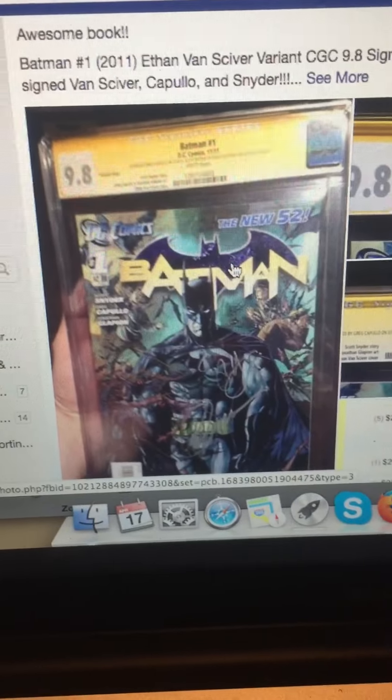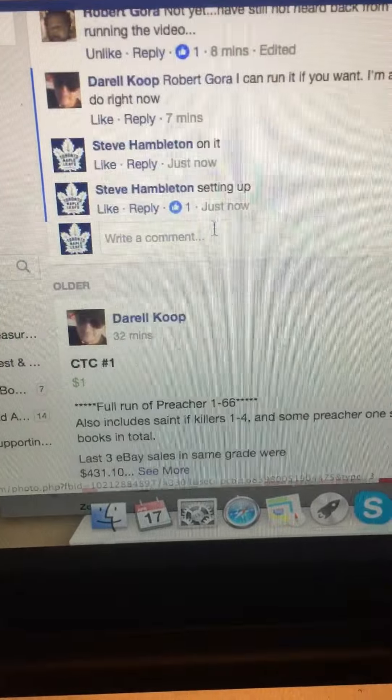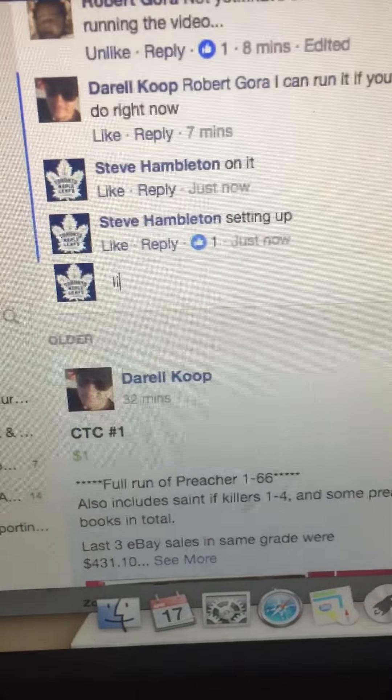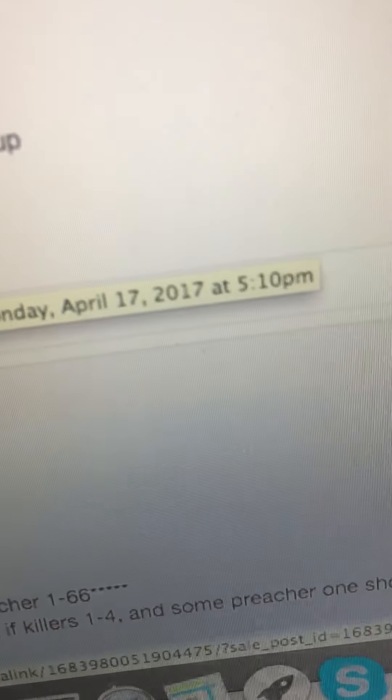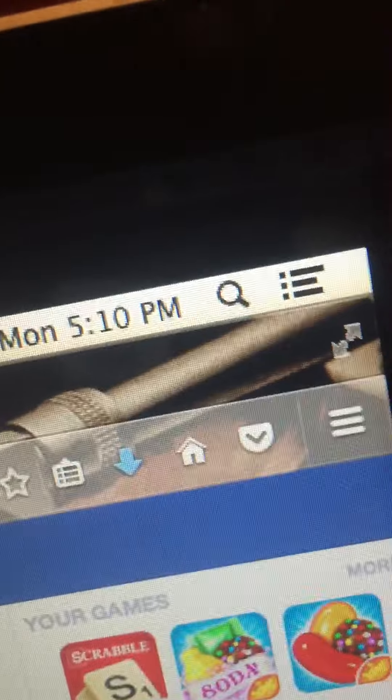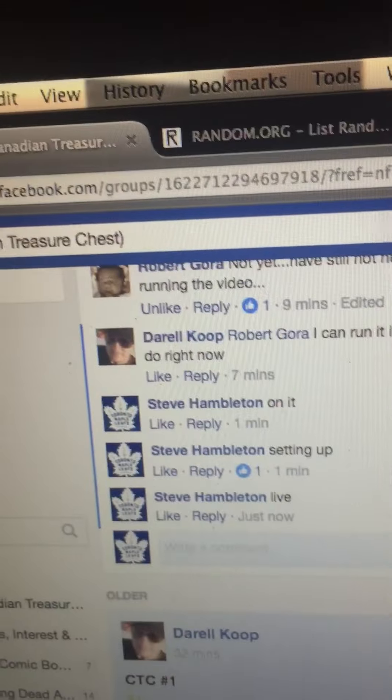There's the book. We're going live. We are live at 5:10pm.